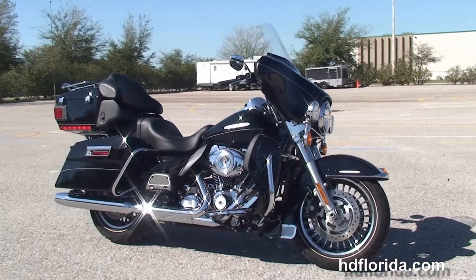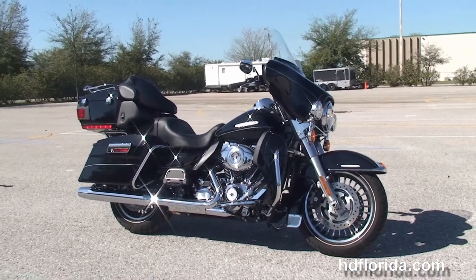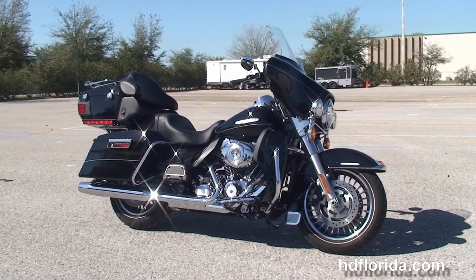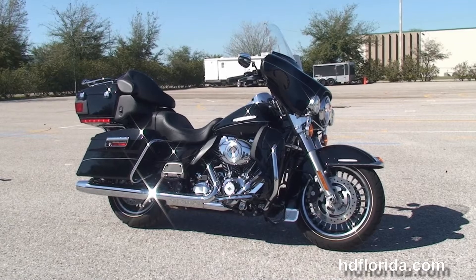Here at the world famous Harley-Davidson of Brandon, all our bikes are fully serviced and safety inspected. We take anything on trade — cars, boats, campers, you name it — as long as we don't have to feed it.